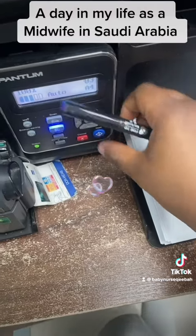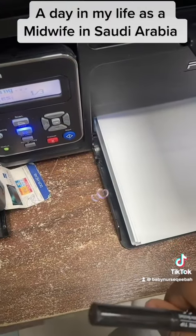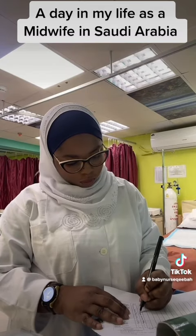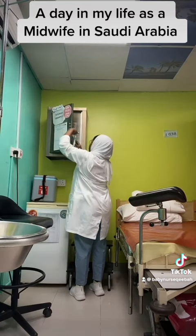Then there are some papers to fill. The paper was not enough, so I had to make photocopies of them. So I made photocopies, then I filled them and signed.